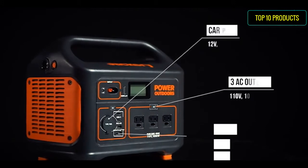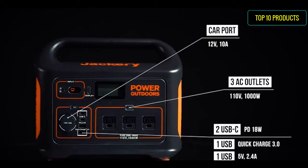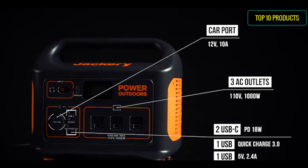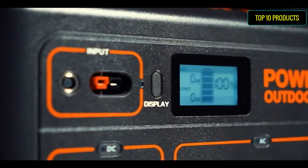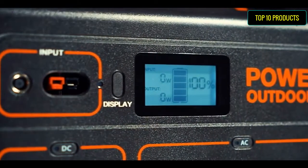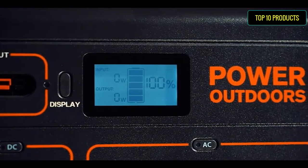With a higher 1000W wattage and larger 1002Wh capacity, the Jackery Explorer 1000 features three standard pure sine wave AC outlets, which provide extra capacity to power more AC appliances simultaneously. Note that the total rated wattage should be under 1000W.